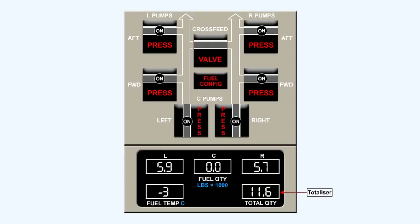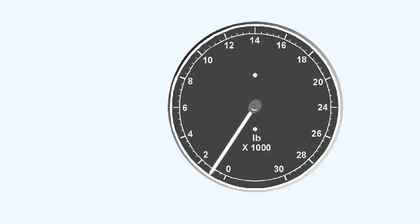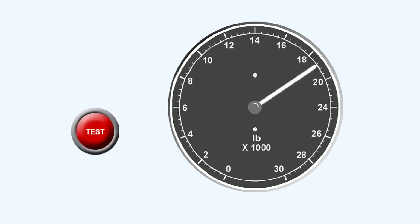Fuel gauging systems can incorporate an additional indicator known as the fuel totalizer, which can indicate the sum of all of the tank quantities. In the event of a gauge failure, the fuel gauging system will fail safe and drive the needle of the failed indicator slowly to the zero position. A test circuit is incorporated, which will simulate gauge failure. Place your cursor over the test button to activate the test. When the test switch is released, the pointer should return to its original position.